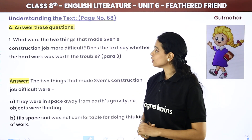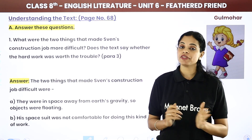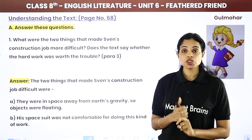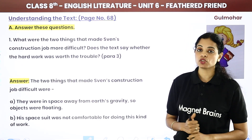Question: What were the two things that made Sven's construction job more difficult? Does the text say whether the hard work was worth the trouble?